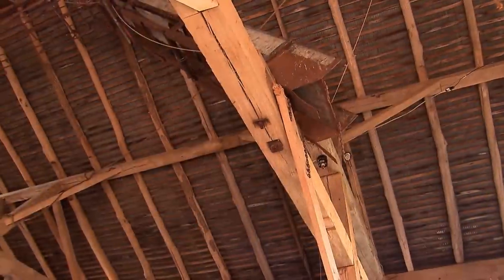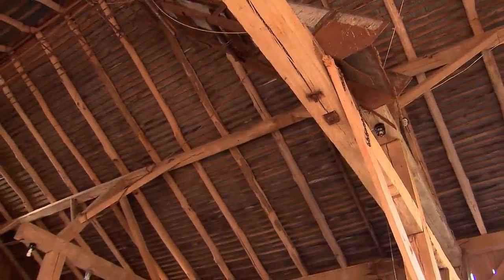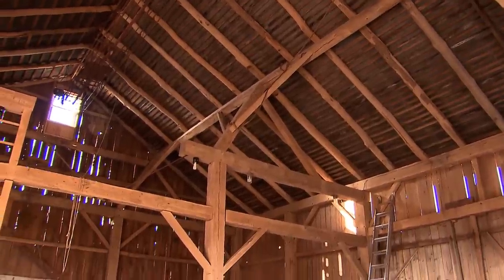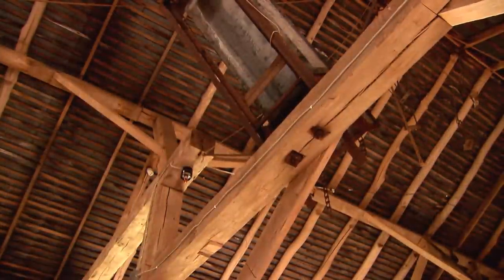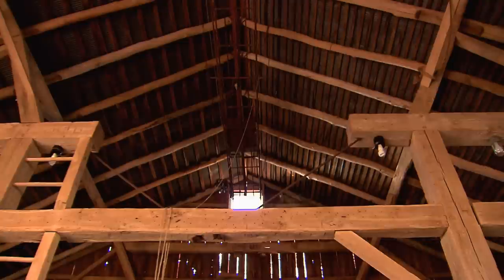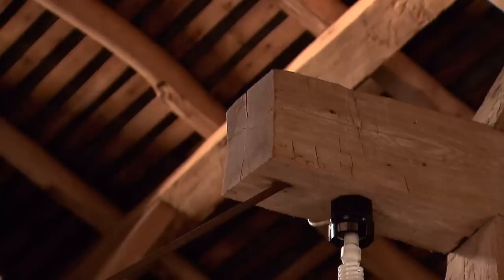The first thing I always look at when I walk into a barn is whether it has a hay track and what the hay track has caused. The hay track came around in the late 1800s, and it was not necessarily a good thing for the barn — it was helpful for the farmer, but a lot of times you'll see, like in this barn, that they cut out beams. Luckily in this case, they actually re-supported with some iron and wood bracing.